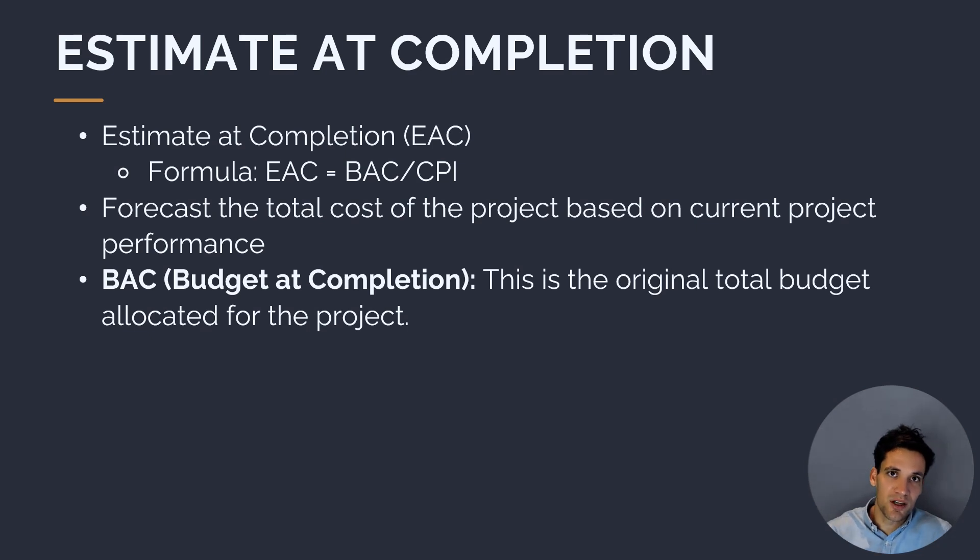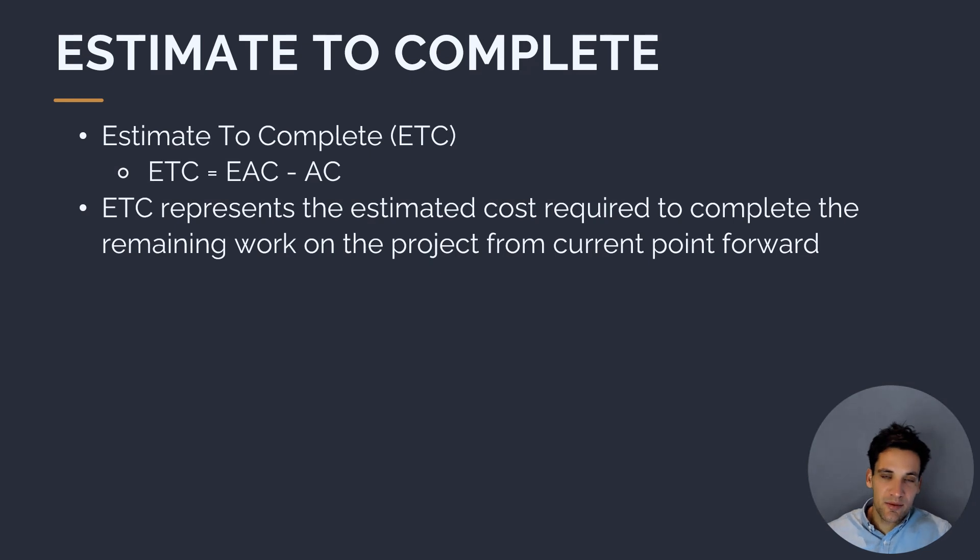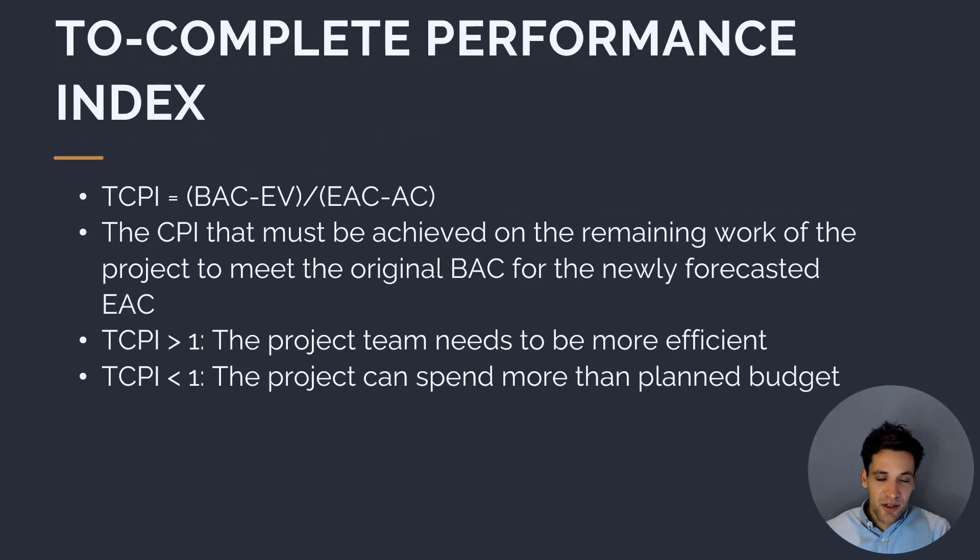If we divide our budget by a number greater than one, we get a number smaller than our original budget, because our CPI is greater than one — meaning we're managing money efficiently. On the other hand, if we divide our budget by a number less than one, it gives us an EAC greater than our initial budget because we're not spending in line with the plan. Once we've calculated our estimate at completion, we can also calculate our estimate to complete, or ETC, which is the EAC minus what we've spent today — telling us how much money we need to finish the project.